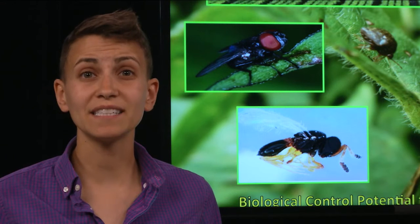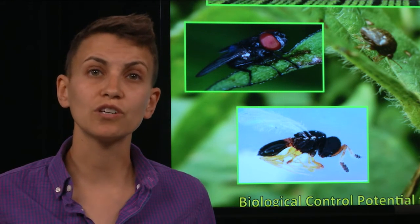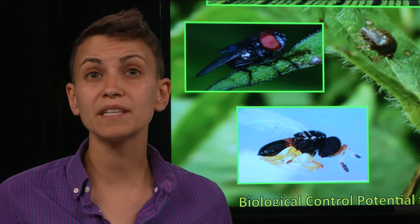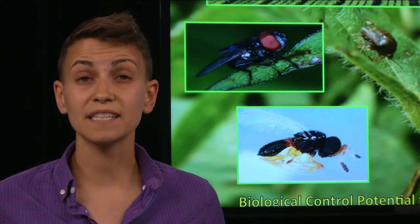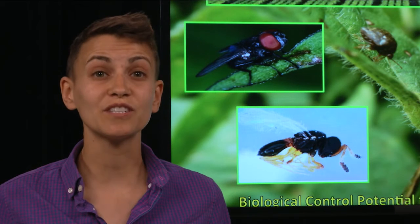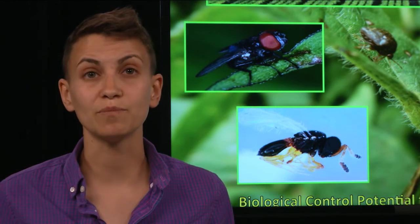I carefully extracted the nematode and brought it back to Clemson, where I did morphological and molecular analysis to determine that it was a mermithid nematode. Mermithids are known to infect insects and kill them. We were really excited about this because it's the first time a mermithid nematode has ever been reported inside a kudzu bug.